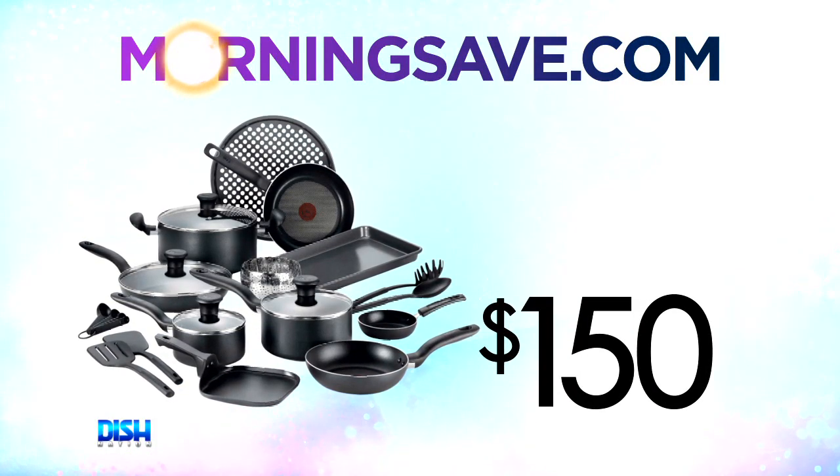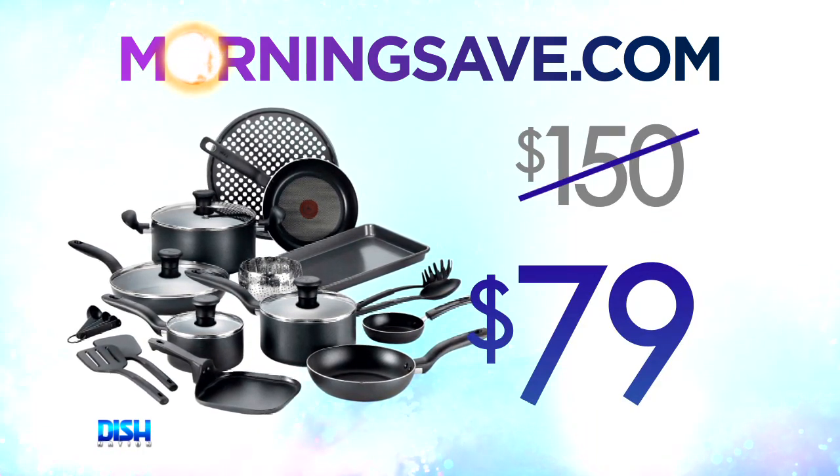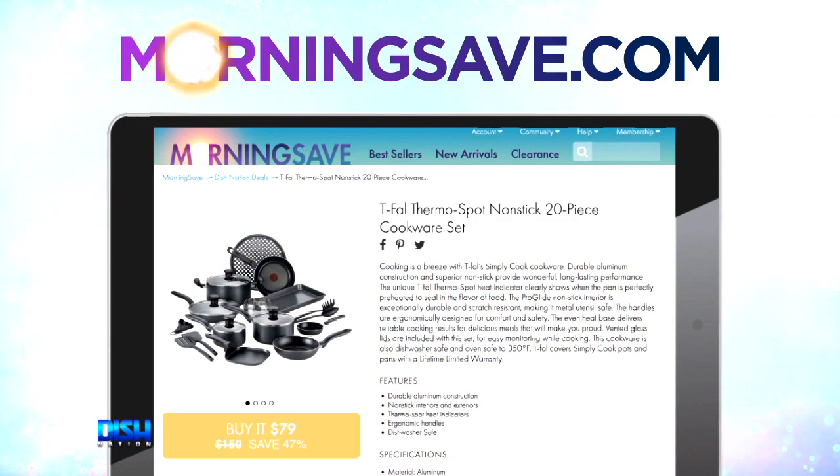Y'all, I know the perfect person to get this for. So how much is it? The T-Fal 20-piece non-stick cook set would usually cost you $150, but for our Dish Nation viewers, it's only $79! Y'all just go to MorningSave.com and tell them Dish Nation sent you.